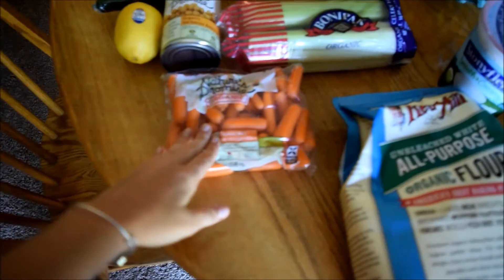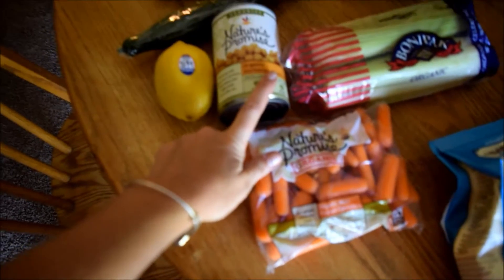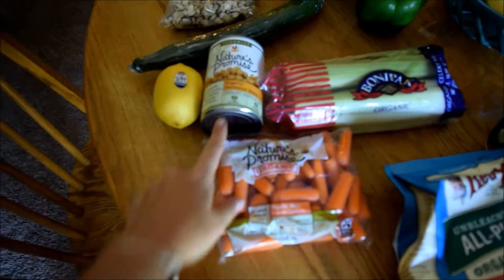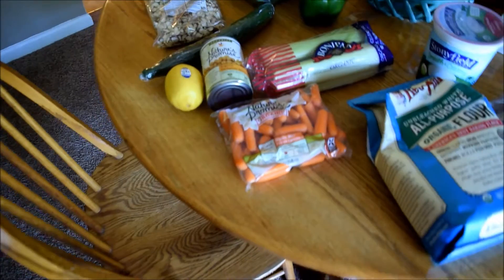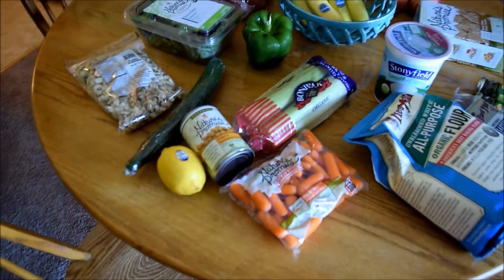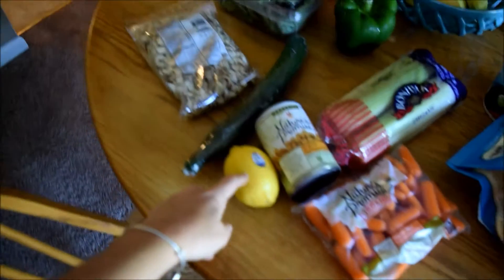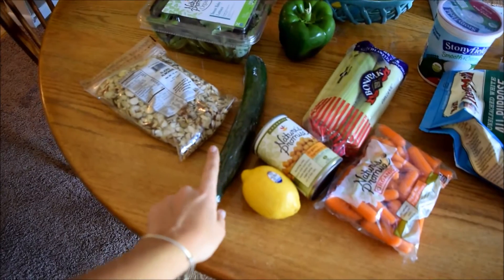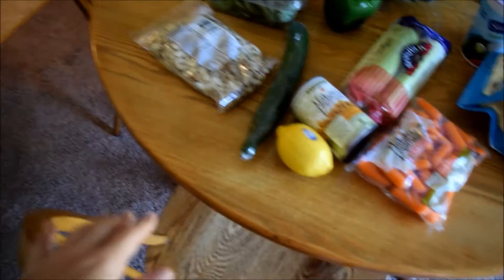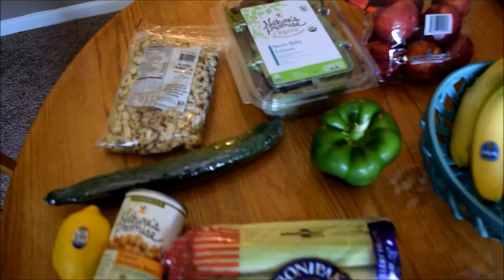For what I got at Stop and Shop: I got some organic baby carrots, organic celery, and chickpeas. I'm going to make hummus this week for my lunches. I'm traveling for work so I'm only here for half the week, and I wanted something for lunches that's not going to go bad quickly, so I'm going to make some hummus today. I also got a lemon for the hummus and tuna salad, an organic English cucumber, some almonds, and organic spring mix.